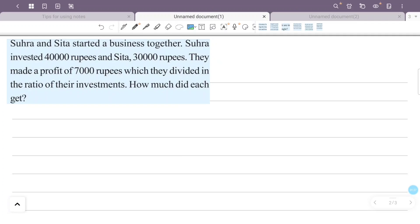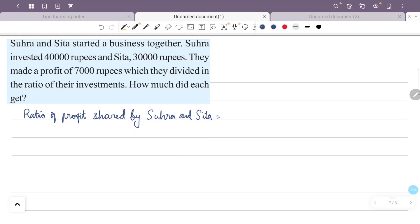The ratio of investment is 40,000 to 30,000. Sura invested 40,000 rupees, which corresponds to 4,000, and Sita invested 30,000 rupees, which corresponds to 3,000.